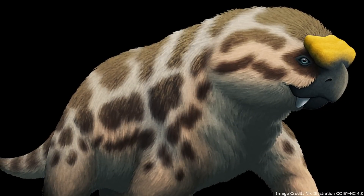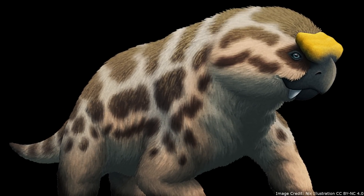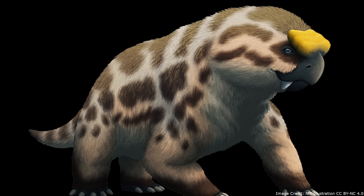Likewise, its importance extends far beyond its name, as it both had unusually large tusks and has provided new details on the evolution of Gaikidae.